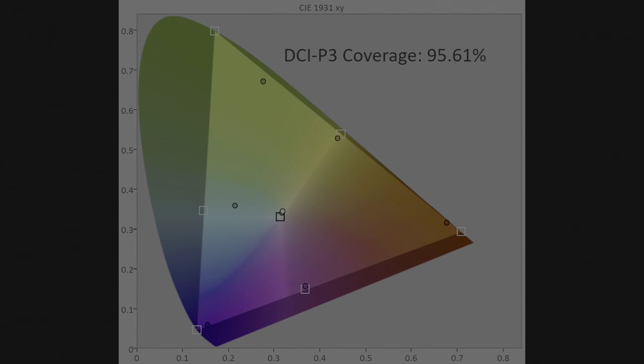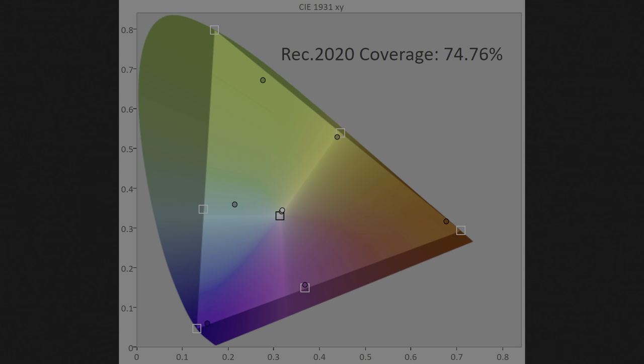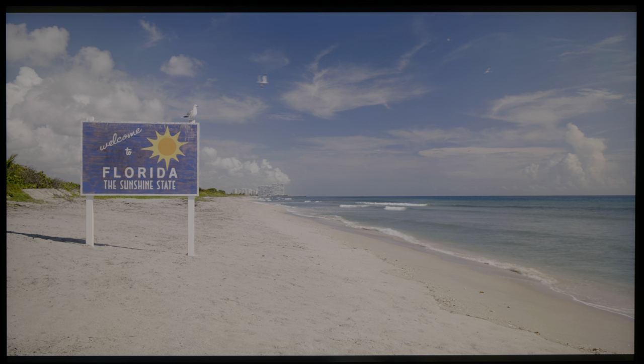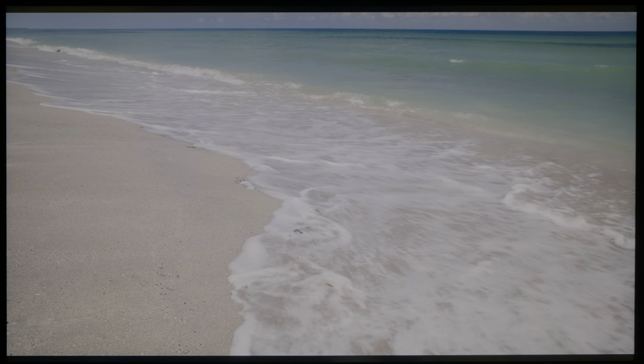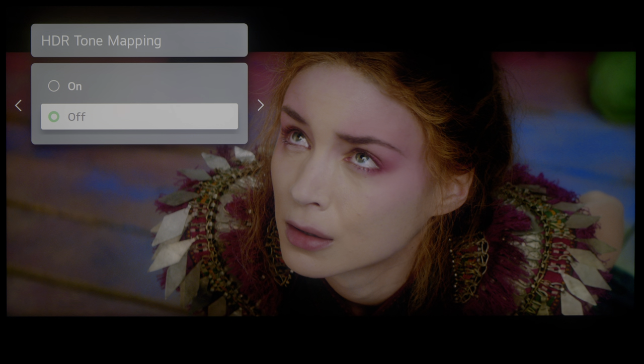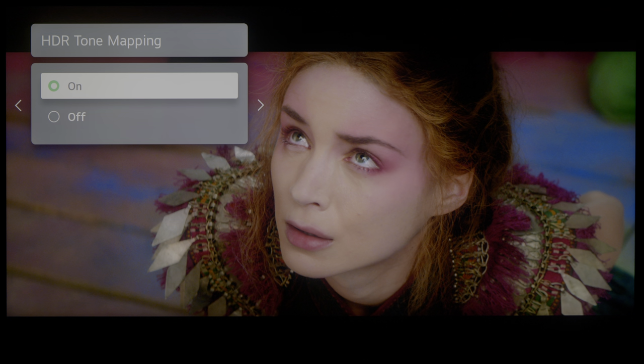For HDR, peak brightness measured 1300 nits on a 10% window after calibration to D65 white point, and 540 nits full field. DCI-P3 color gamut coverage came in at 96% of the UV chromaticity diagram, while BT.2020 coverage measured 75%, with the spectral power distribution showing beautifully distinct red, green and blue waveforms due to the quantum dot element alongside LG's NanoCell proprietary material. Bright HDR scenes look good because of the lack of ABL, and LG's dynamic tone mapping can retain more specular highlight detail in bright scenes near 4000 nits, though it will also brighten darker regions and midtones in other scenes.